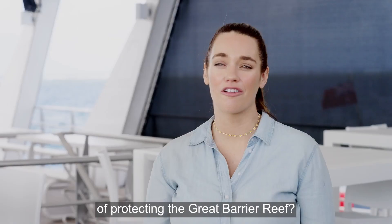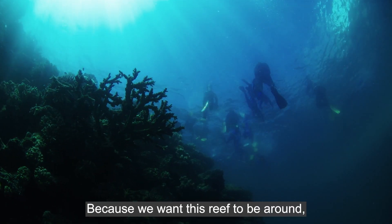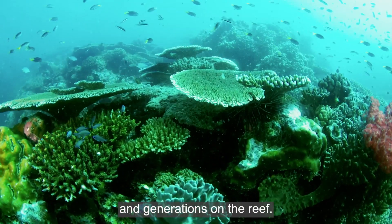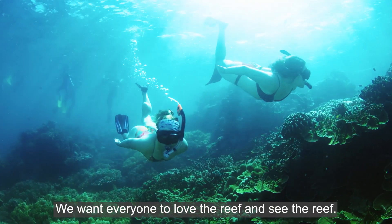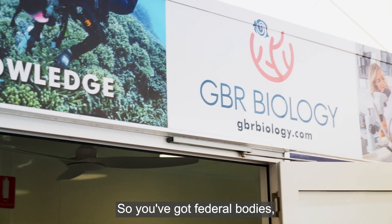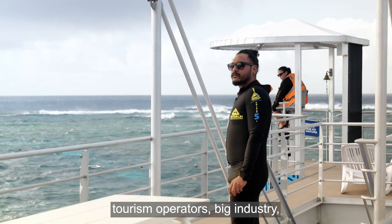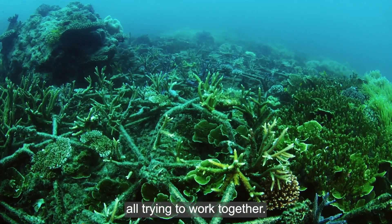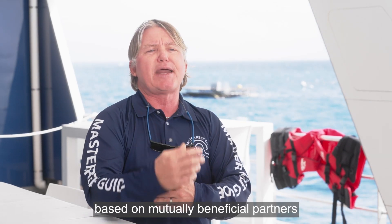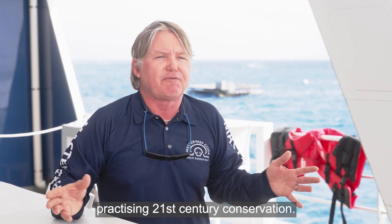How good a job are we doing of protecting the Great Barrier Reef? We are doing the very best we can — we want this reef to be around not just for the next couple of generations, but for the next 50,000 to 60,000 years. That collaborative model, with federal bodies, non-government organisations, traditional owners, tourism operators and big industry all working together based on mutually beneficial partnerships, is the way of the future for 21st century conservation.